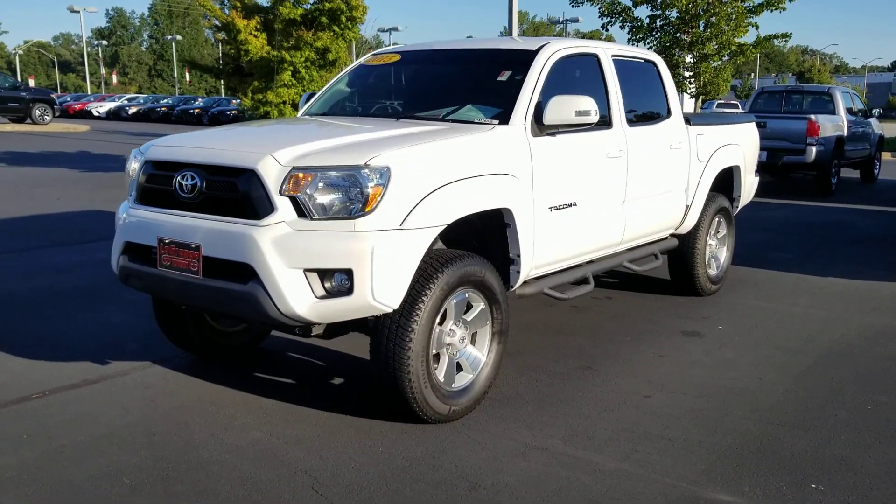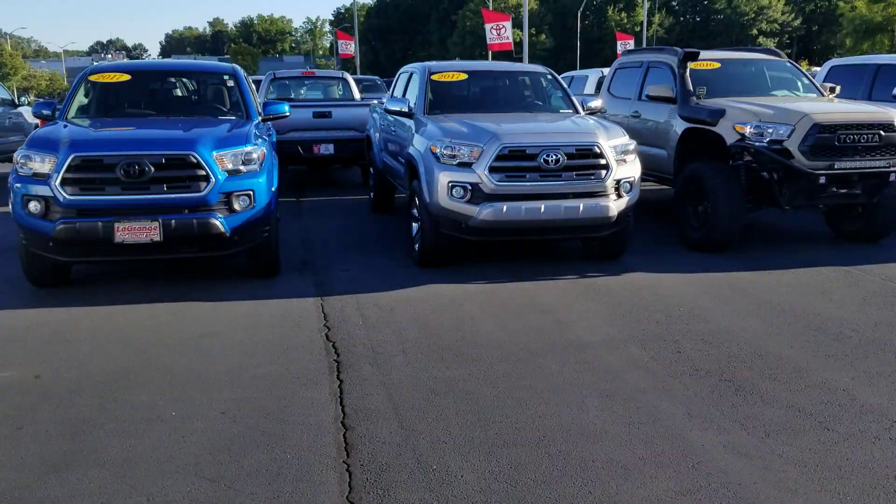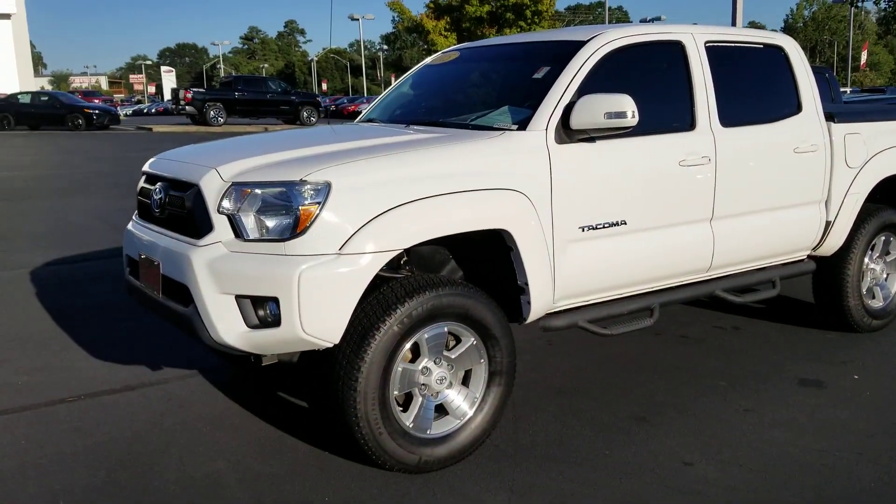This is the 4.0 liter V6 engine — plenty of horsepower. Like these new ones, they have the 3.5 liter, so this right here, it will stomp it. It will go.